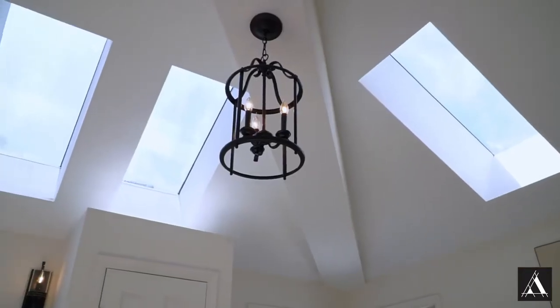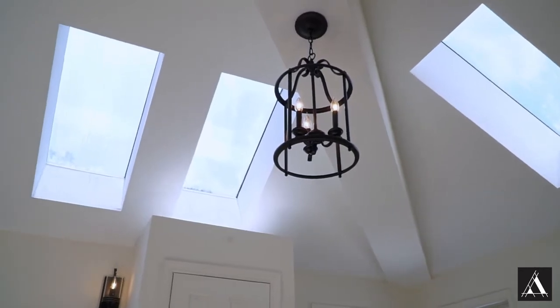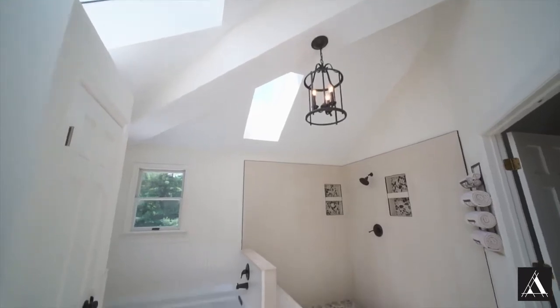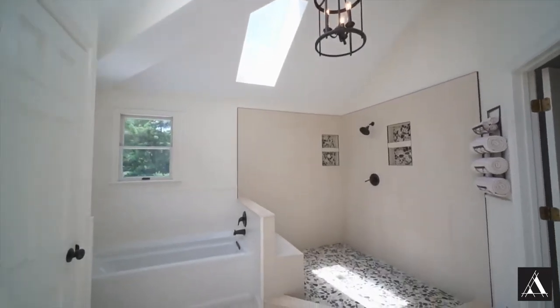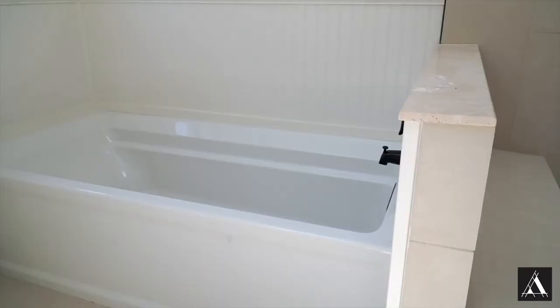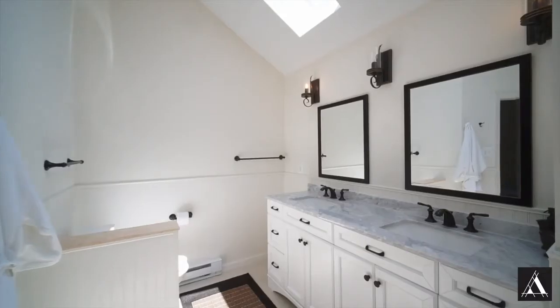The master bathroom has high ceilings and tons of natural light with six windows including four skylights. It has recently been renovated with a glassless walk-in shower including stone and river rock, a six-foot separate tub, and a double vanity.